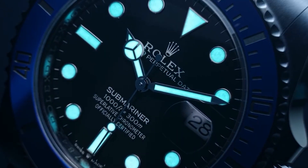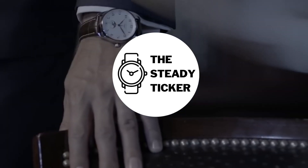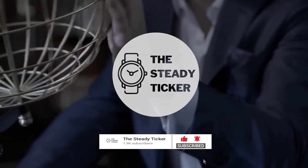Hey there watch enthusiasts, welcome back to the SteadyTicker. I'm Joe, one of your go-to friends when it comes to all things about luxury watches. And with me is Joel, your other go-to friend who's also passionate about luxury watches.